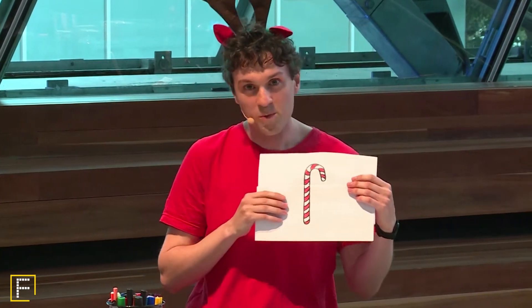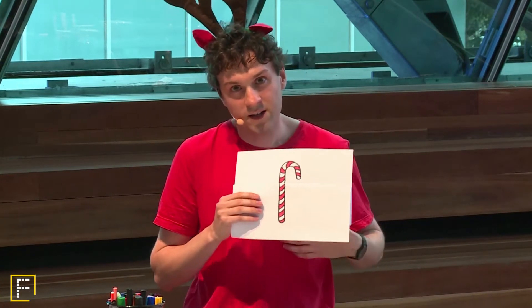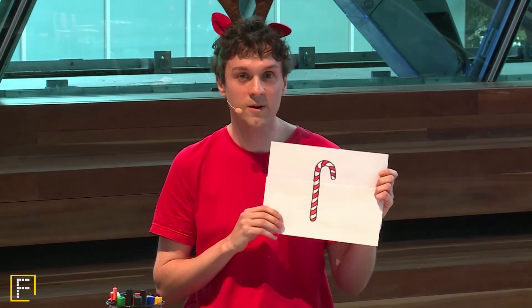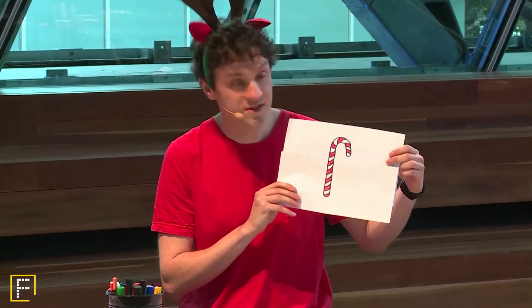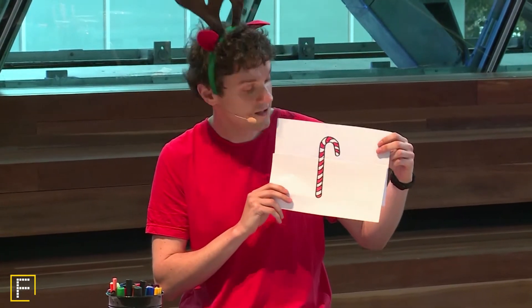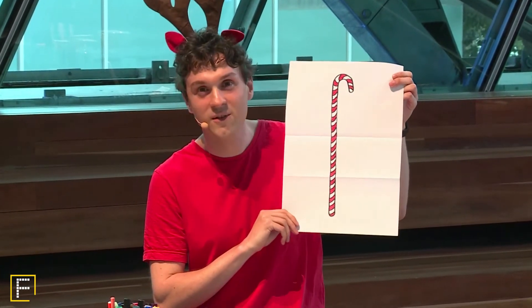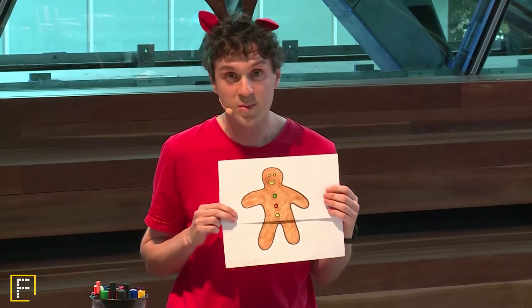I love candy canes but there is one thing I don't like about them - they're never enough, they should be bigger! Well, using a special folding technique we're going to do with our paper today, I'm going to show you how to turn a candy cane that looks like this into a huge candy cane that looks like this - you can feed the whole family! Another example using the same folding technique is this gingerbread person. It's only got three smarties on it - I wish I had three times that many. Well now it can!